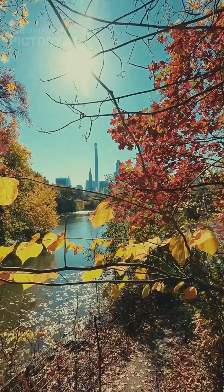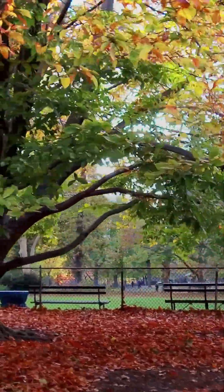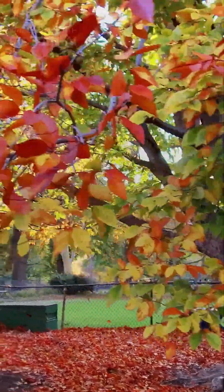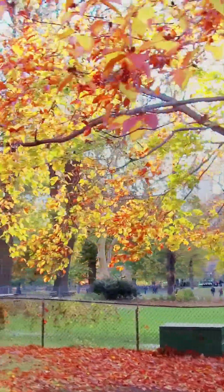Secret number two: the great leaf drop. Next, they make a sacrifice. Those beautiful leaves — they're water loss machines. By shedding them, the tree seals the wound and prevents precious water from evaporating, water it can't replace when the ground is frozen.